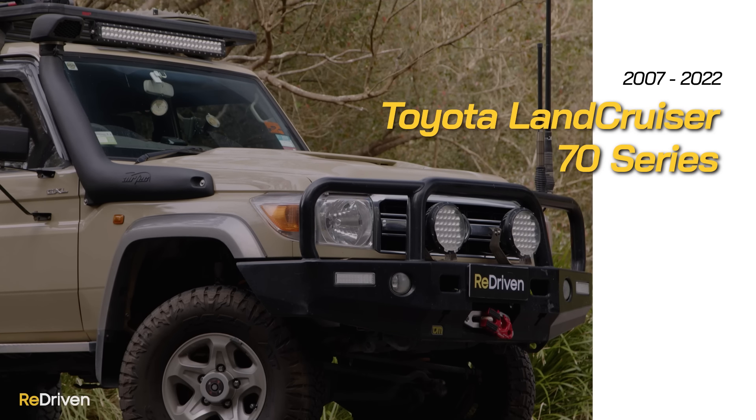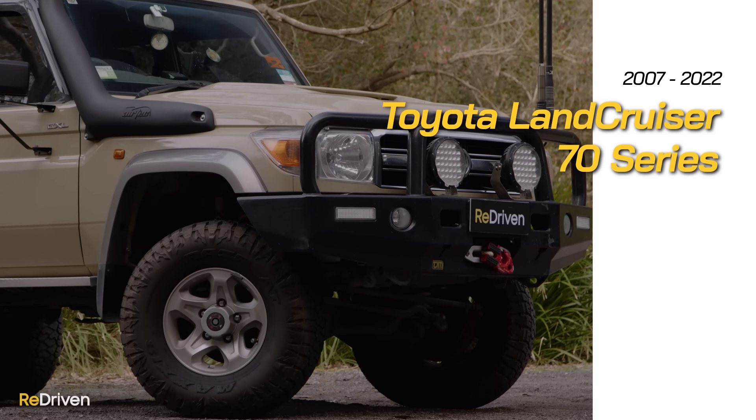G'day and welcome to ReDriven and welcome to the most overrated 4x4 money can buy. Now that I've pissed many of you off, let me explain.